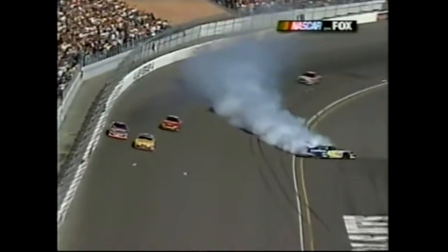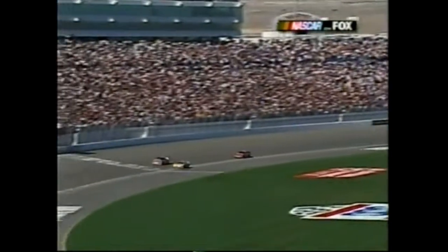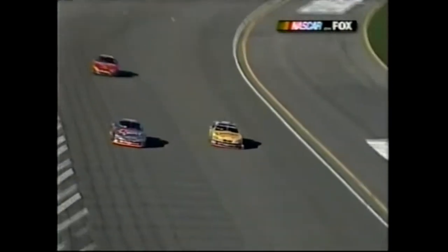We got a battle coming back here - Johnson sideways, he got together. How did that car miss him? He never lifted out of the throttle. That was a battle for eighth position and Andretti in the 43 just made it by, smoking down on the apron.